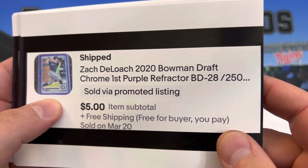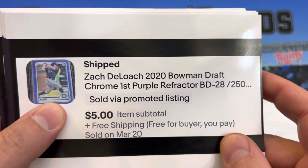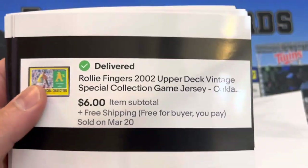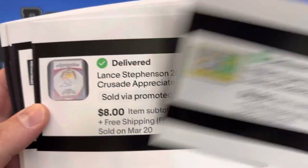Zach DeLoach — it's not an autograph, but it is a first, numbered to 250. Rollie Fingers game-worn jersey out of Vintage.